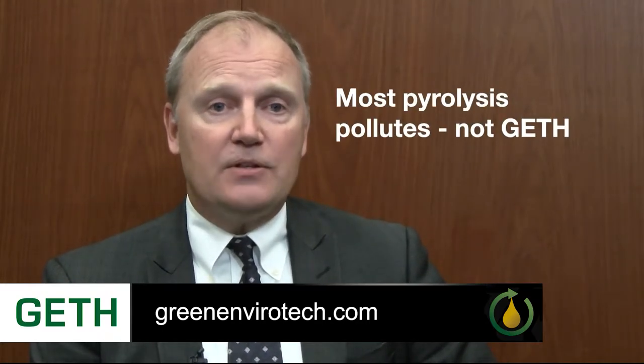One of the biggest issues with pyrolysis factories is that the majority of them are not environmentally friendly. One of our differentiators is we have made this factory environmentally friendly. We are far below EPA standards, and there are virtually no contaminants that go into the air, water, or the environment from our factories.